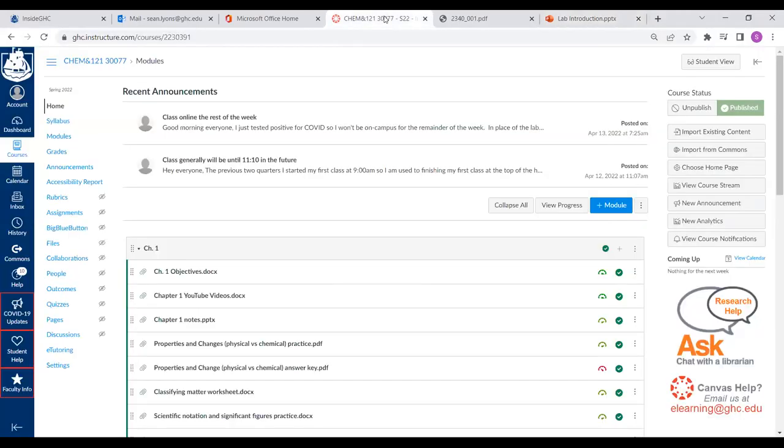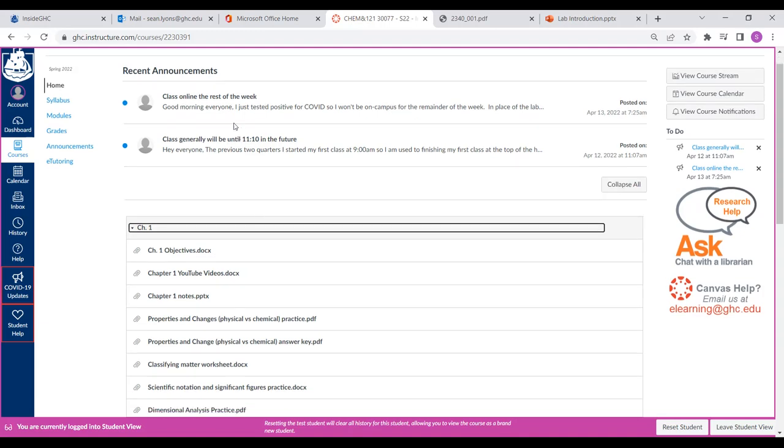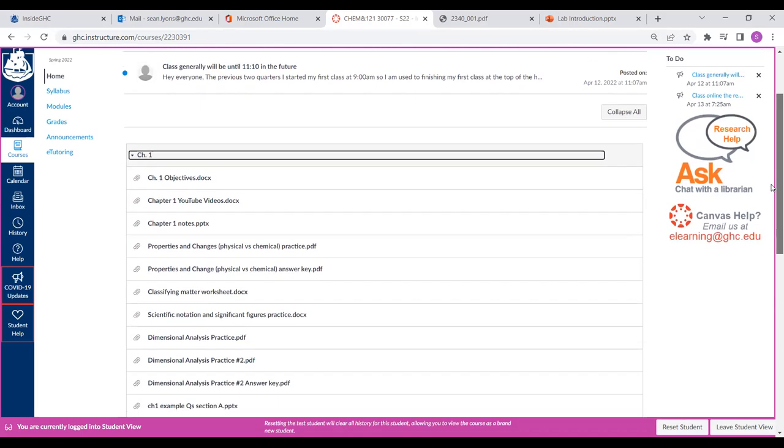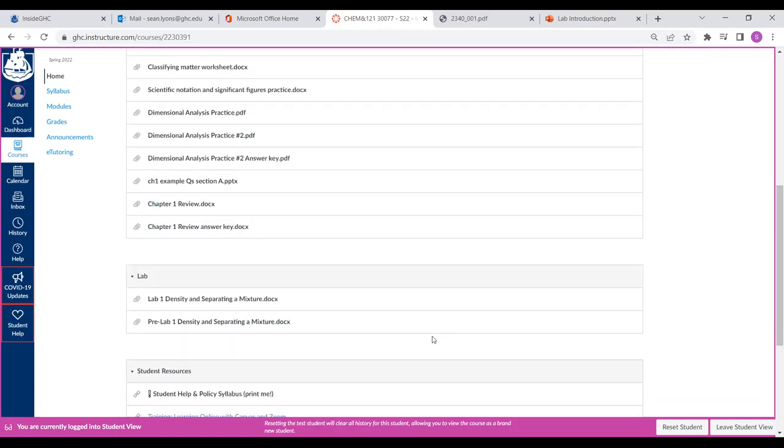Let me quickly show you the Canvas page. This is what you should be seeing. Hopefully you saw the announcement I sent out. If you don't have announcements set up for notifications to be sent to your phone, I'd set those up — go into Account and click on Notifications. Also set up the GAC alert system for text messages or emails. For the lab, in addition to chapter modules, there'll be a general lab module where I'll add the lab materials.